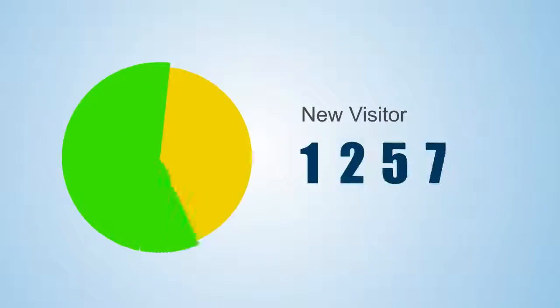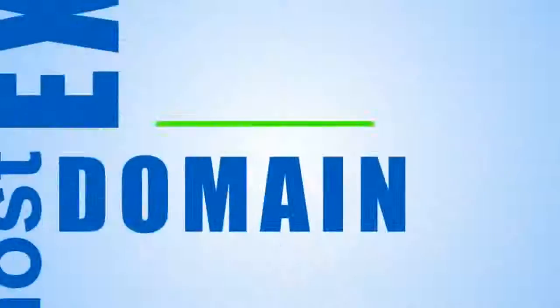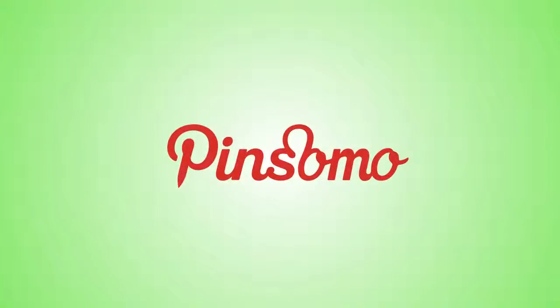You get the picture — unstoppable traffic. It's no wonder the world's most expensive domain saw their traffic shooting through the roof. Combining Pinterest with WordPress, we present to you the Pinsomo WordPress theme.